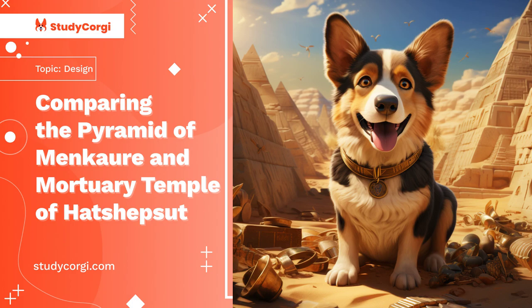The entrance to the pyramid is at the height of four meters from its northern side. Inside, a downward path leads to the antechamber, the walls of which imitate false doors, a typical motive for those times. Among the internal structures of the pyramid, there is also a burial chamber lined with granite, in which the pharaoh's sarcophagus stood, and another chamber containing six niches, in which canopic jars and the ruler's property were kept.